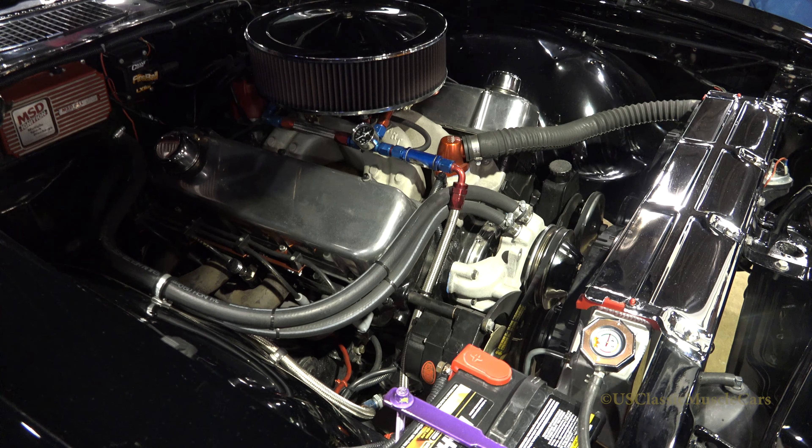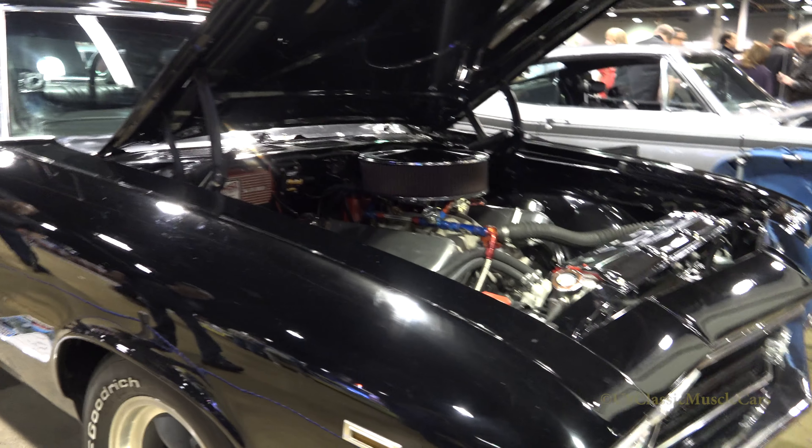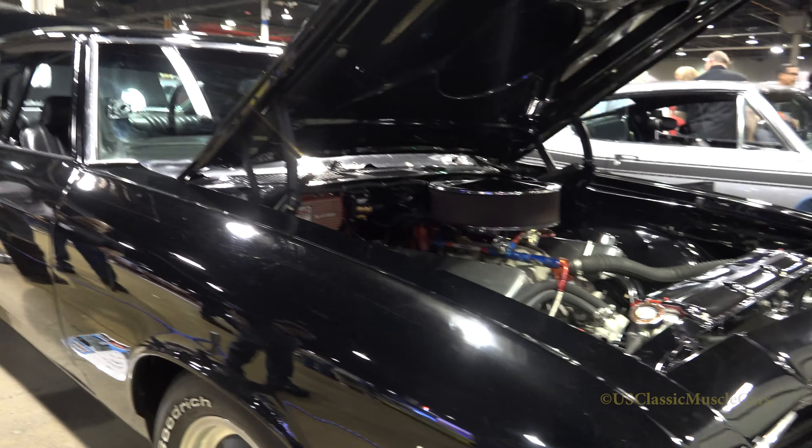It's got a full roll cage, and a Don Stanley Turbo 400 transmission. He was a famous guy who built transes for Arnie De Farmer Beswick, and been around forever. He passed away a couple years ago, and one of the last transes he built was this trans, so it's kind of sentimental. And then I got the driveshaft all redone with all heavy duty stuff.